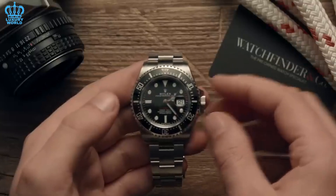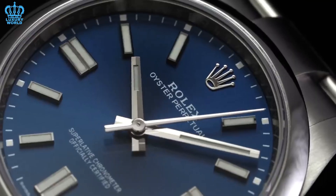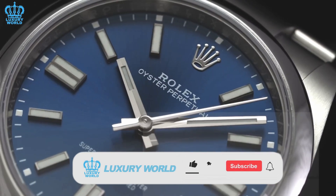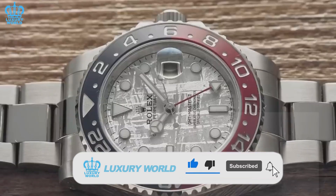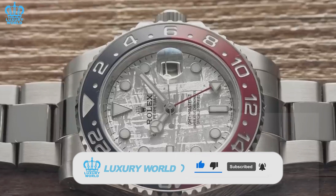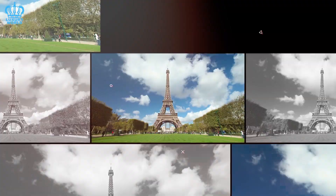What are your thoughts on the best Rolex watches for beginners? We would like to see your answers and opinions in the comment section. If you liked this video, we will be glad if you let us know. Don't forget to follow us and give us a thumbs up. This is the luxury world, and we look forward to seeing you again in our future videos.